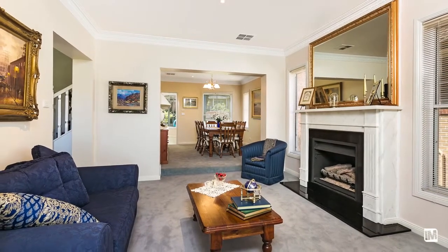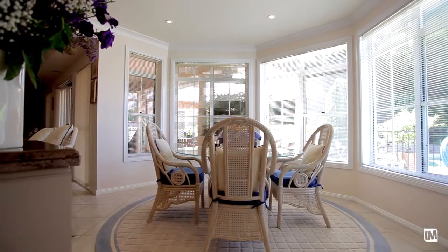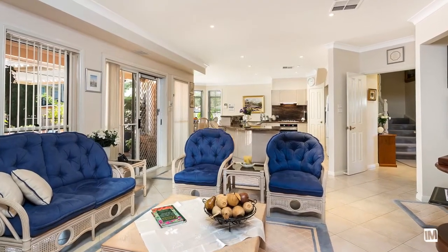Families looking for that extra space are really going to love this home. There is plenty of room for the whole family to spread out and enjoy their own space, whilst at the same time everyone can come together and really enjoy what the home has to offer.